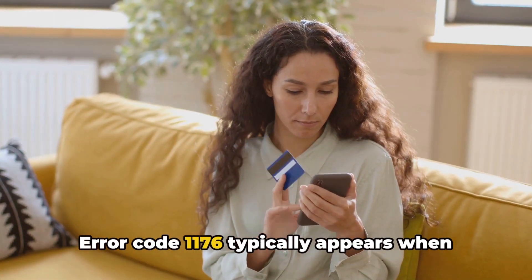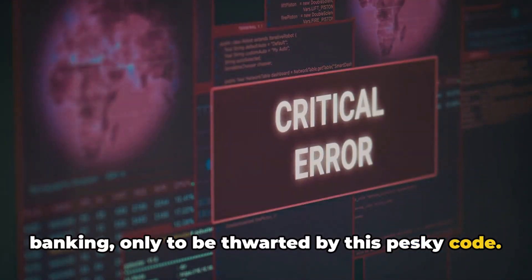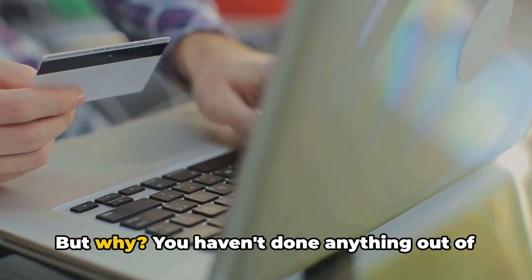Error code 1176 typically appears when users try to log into their online banking, only to be thwarted by this pesky code. What does it mean? Well, it's a signal that the user's account has been blocked.